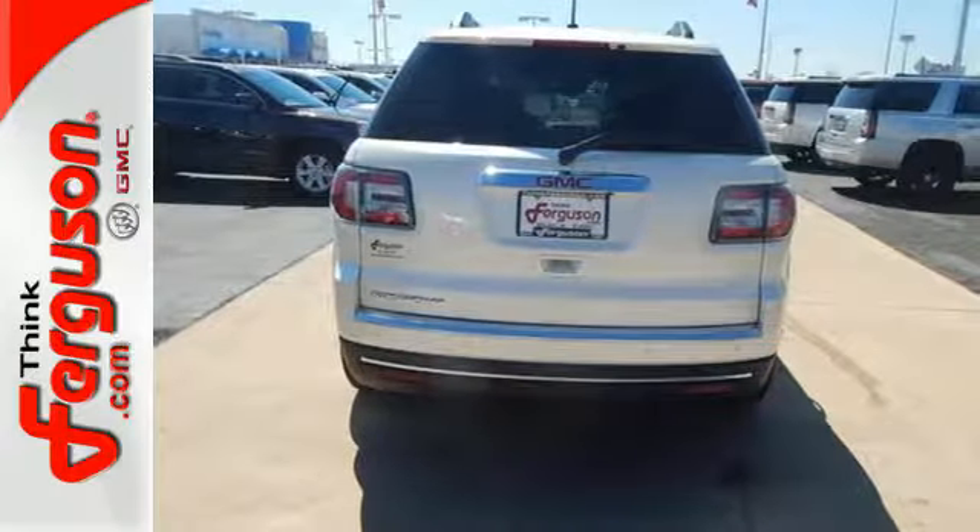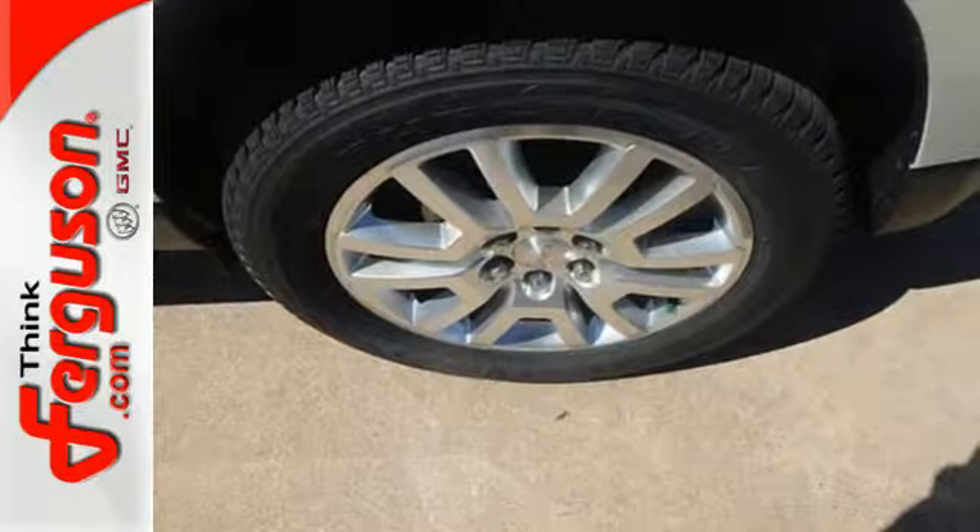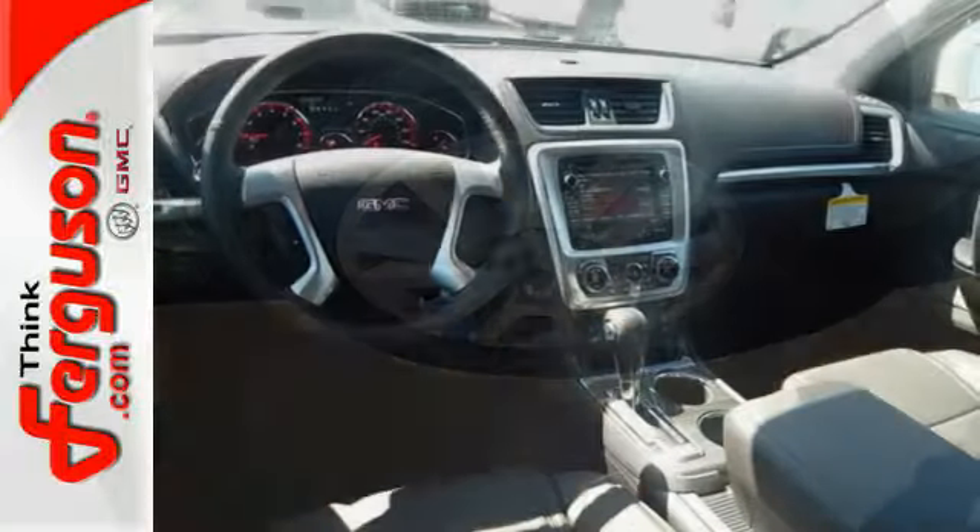It comes equipped with a 3.6 liter V6 engine, Stabilitrac, emergency communication system, and a rear view camera.